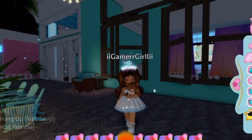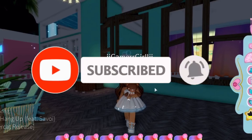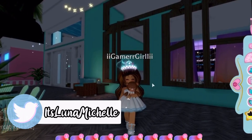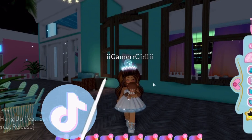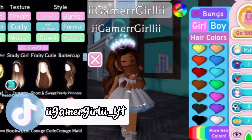Before we get started, if you guys haven't done so already, make sure to go hit that like button and also hit that subscribe button. We are so close to 50,000 subscribers, and if you guys could subscribe and hit that post notification bell that would be honestly amazing. All my social medias are linked down below in the description. Anyways, let's get on into the video and look at the 15 brand new hairs.